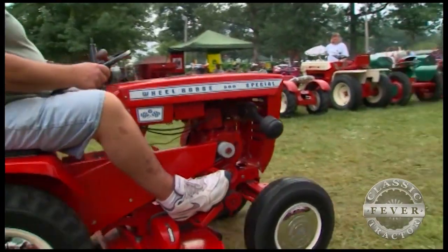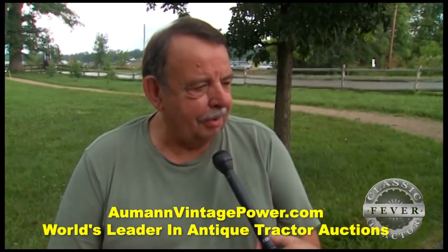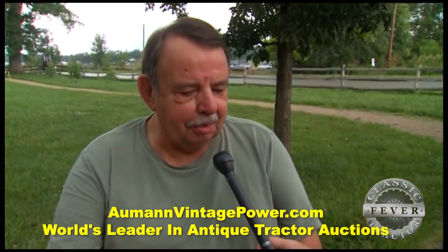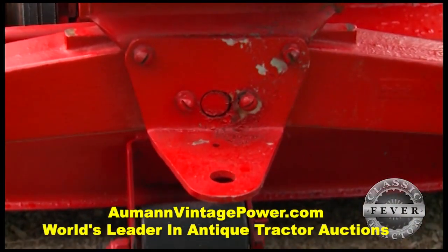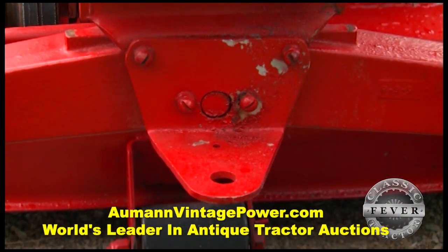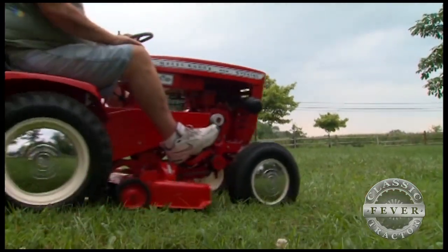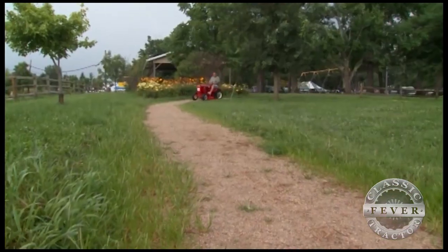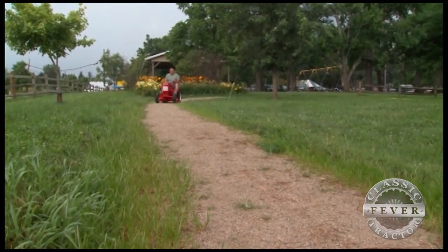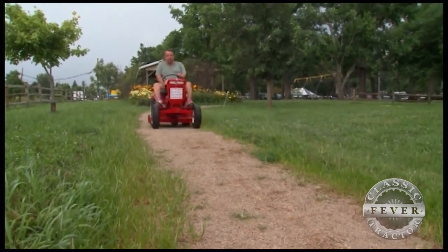Is it fun thinking that this tractor back in 1968 might have been at the Indianapolis Motor Speedway for the big race? It really does mean a lot. This is the only one I've seen with that hitch on the front, which makes me wonder if it was used there — maybe they pushed something with it. I've always been a race fan and I've been to the Indianapolis 500, so it means a lot to me.